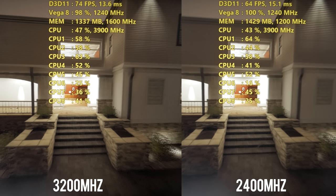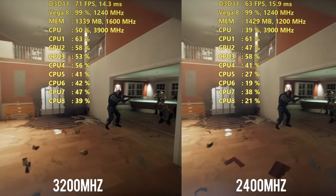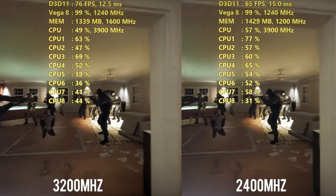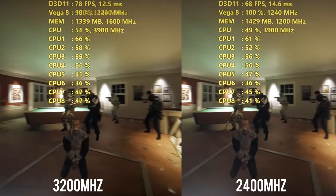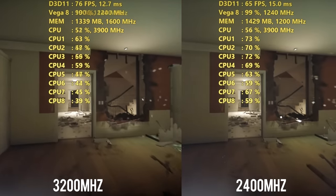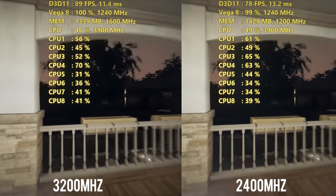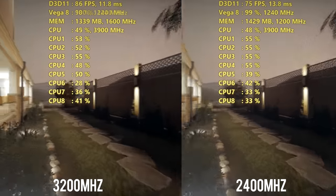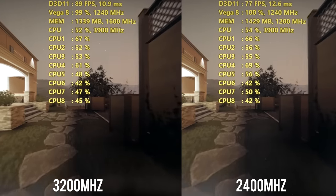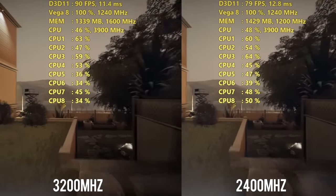We're going to be focusing on RAM speeds today, because we've known for a while that RAM frequency speeds can have a big impact on performance with APUs, and also Ryzen CPUs in general, mostly because of the Infinity Fabric technology on that architecture. Now with Vega graphics thrown in there as well, we're relying on RAM frequency to handle the Infinity Fabric and how the different parts — the CPU, the Vega graphics, and the memory — are communicating with each other.